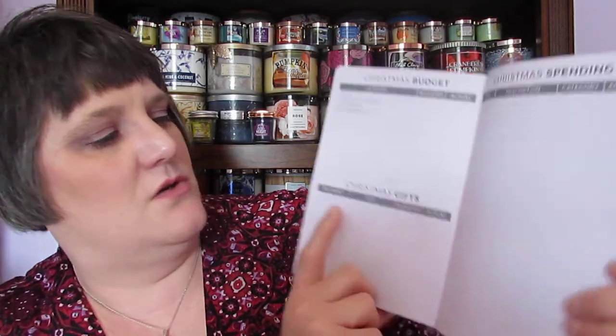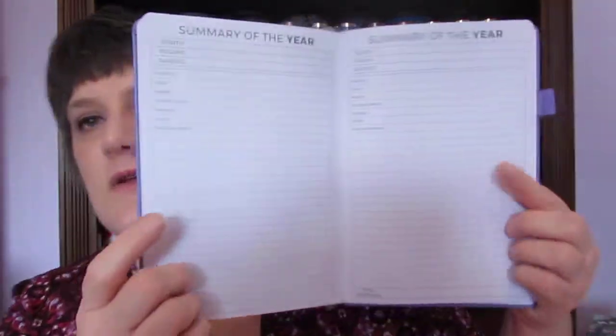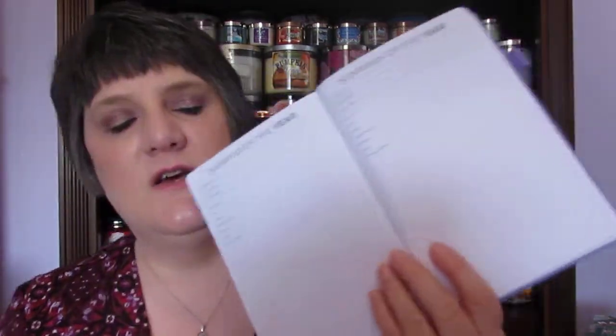The Christmas section covers how you want to budget gifts, wrapping, cards, groceries, decorations, and Christmas gifts, and then how you spent your Christmas money. Then it has a summary of the year — two entire pages — covering housing, food, health, transportation, personal, loans, education, monthly income, and savings. There are six months on one page and six on the other, so you can track all twelve months in your year-in-review.